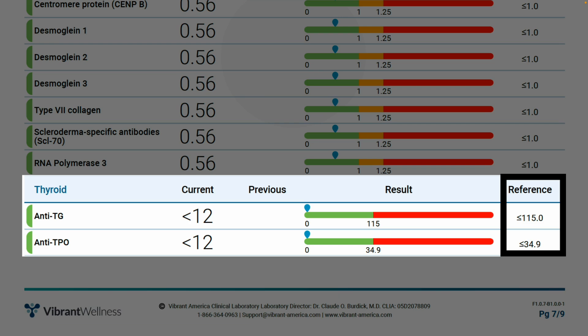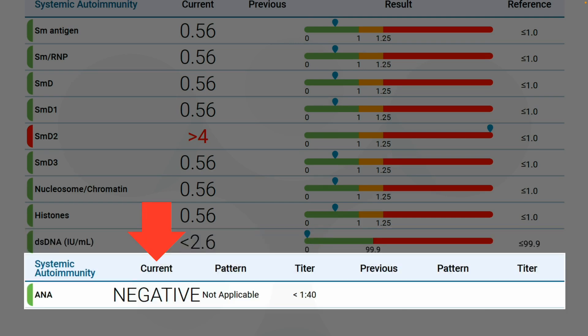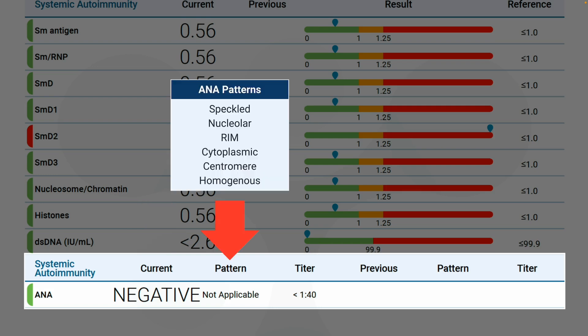Meanwhile, other antigens have a higher reference range, as is the case for the thyroid antigens thyroglobulin (TG) and thyroid peroxidase (TPO), as well as the systemic autoimmunity antigen double-stranded DNA. Also note that ANA is reported as either negative or positive, and if positive, the pattern will appear here — either speckled, nucleolar, RIM, cytoplasmic, centromere, or homogenous.